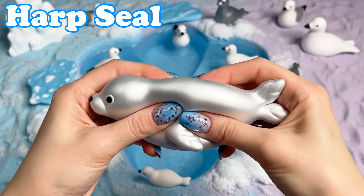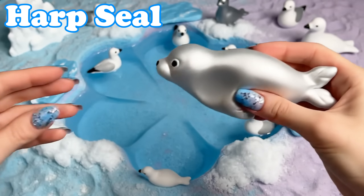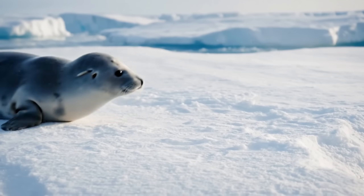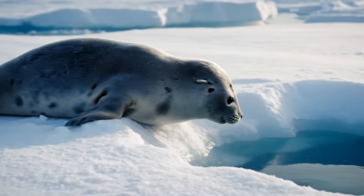Harp Seal. Harp seals have smooth silver bodies. They slide on ice and swim playfully in cold water.